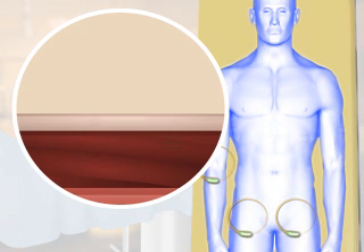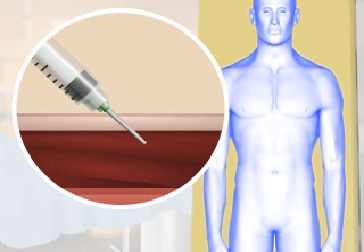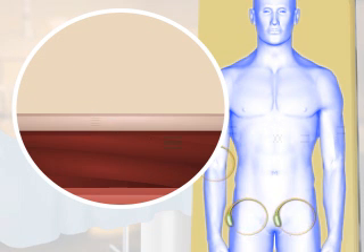Then, one or more shots of numbing medicine are given in that area. As with your IV, this is done with a small needle, and it may feel slightly uncomfortable, like a small pinch.